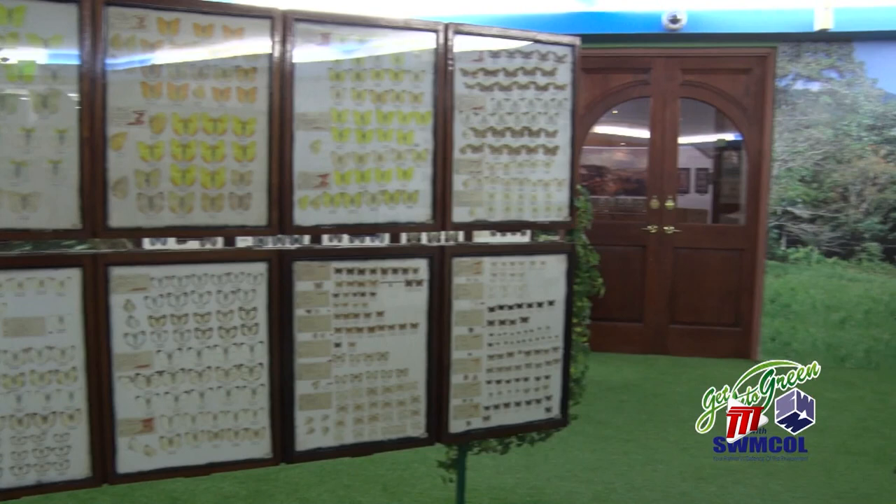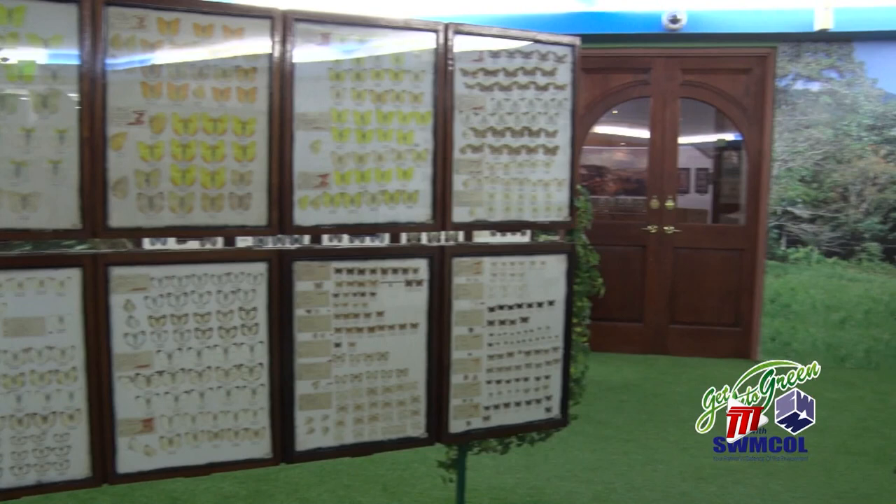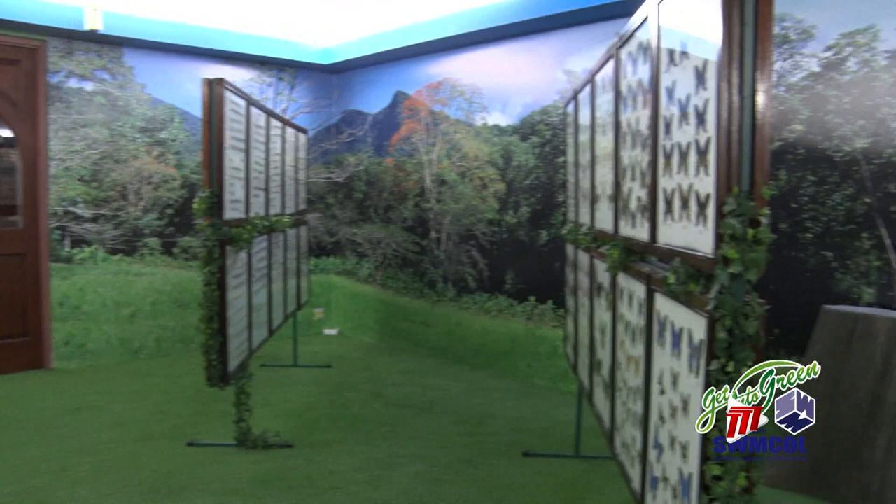By collecting specimens through sweep netting or breeding, local butterfly collector Malcolm Barcar and associates have put thousands within rows of display cases called Riker mounts.